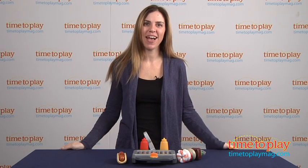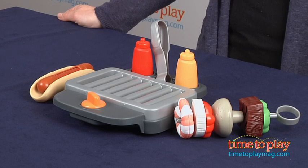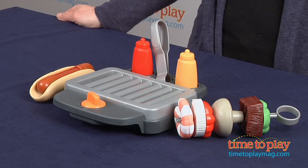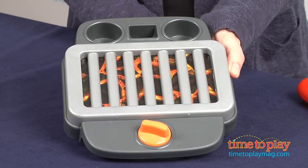Hi, I'm Tammy with TimeToPlayMag.com and I have the Servant Surprises Barbecue Set from Fisher Price. This set is for ages 2 and up and it comes with a charcoal grill that turns on and off to show glowing charcoal.